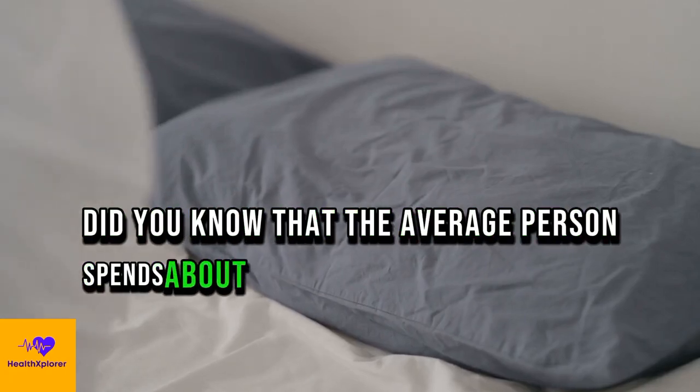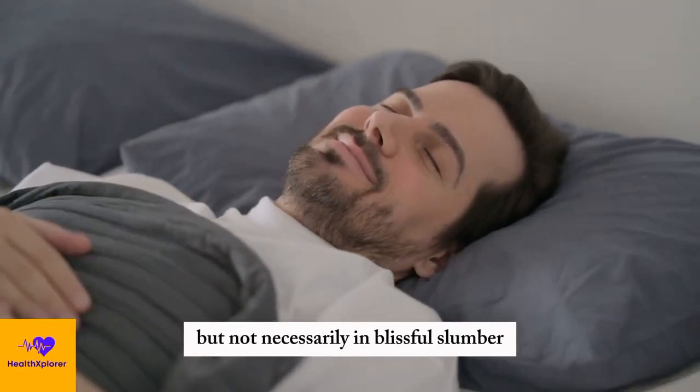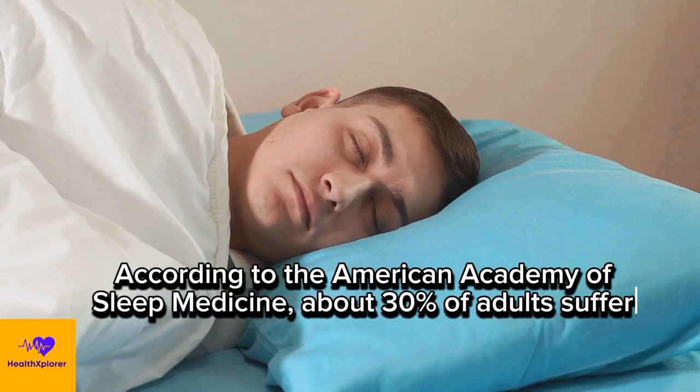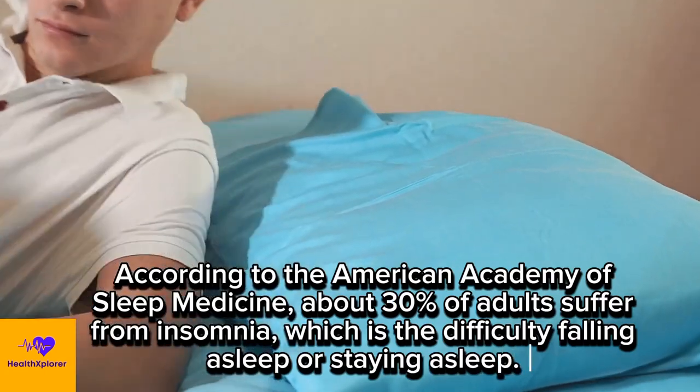Did you know that the average person spends about one-third of their life sleeping? That's a lot of time spent in bed, but not necessarily in blissful slumber. According to the American Academy of Sleep Medicine, about 30% of adults suffer from insomnia, which is the difficulty falling asleep or staying asleep.